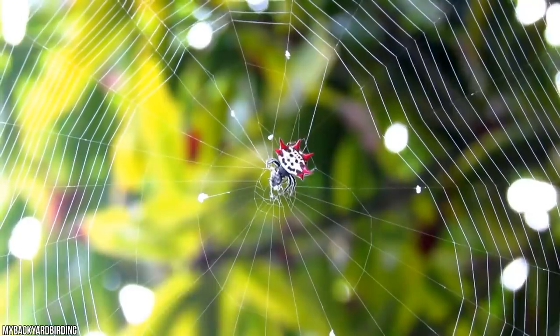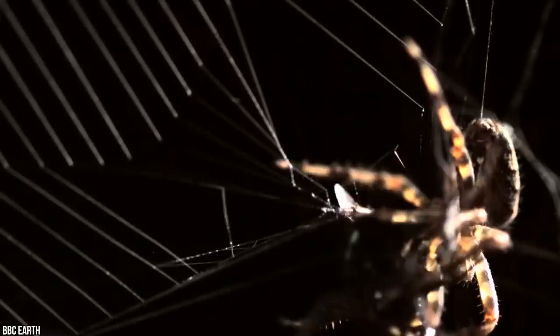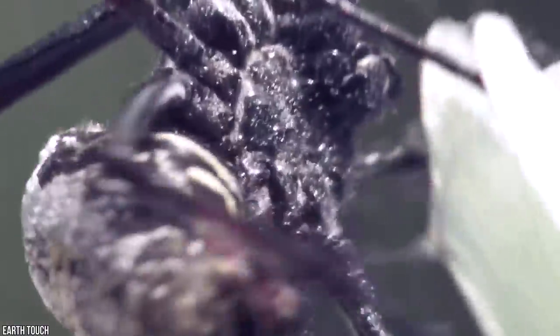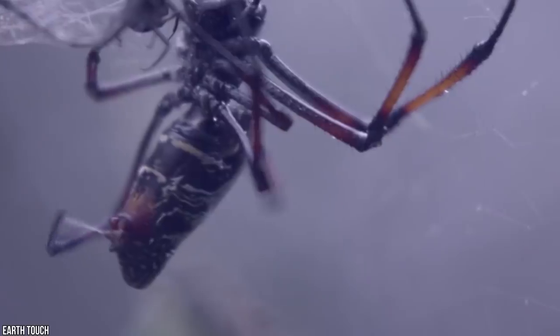Incredibly, the spider then secures the line and drops down toward the center, producing a distinctive Y-shape that the rest of the web is then constructed on, with the distinctive sticky capture spiral arranged in the center. Nearly every member of the orb weaver family will stay on their webs day and night, waiting for the perfect catch.